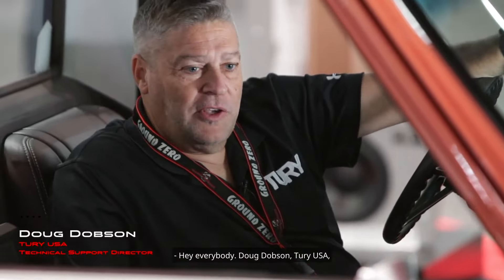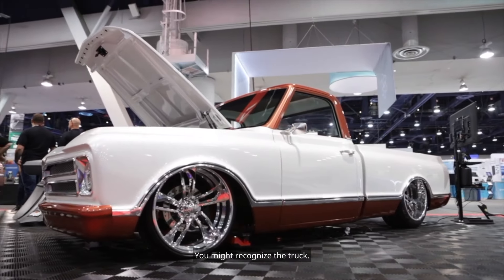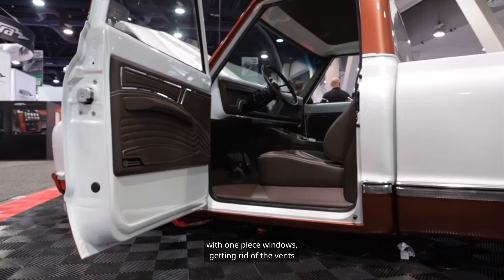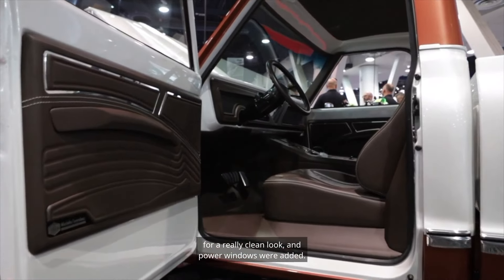Hey everybody, Doug Dobson, TuraUSA, here on the floor of SEMA 2022. You might recognize the truck — we had this vehicle in Dallas for Knowledge Fest. As you can see, the windows have been replaced with one-piece windows, getting rid of the vents for a really clean look, and power windows were added.